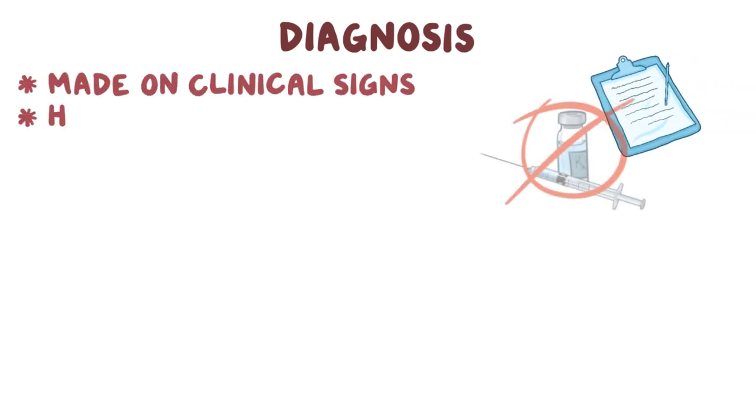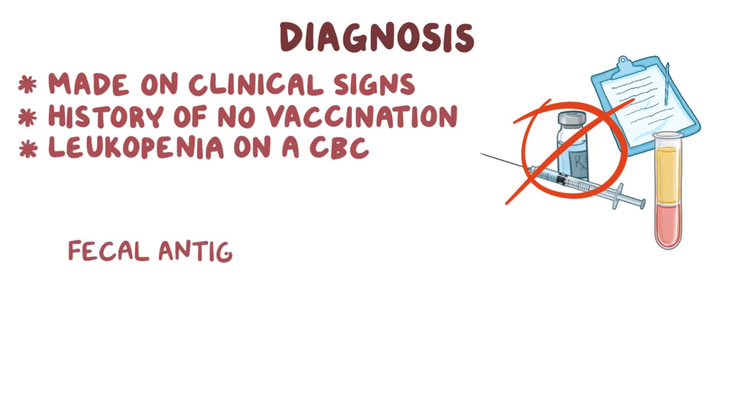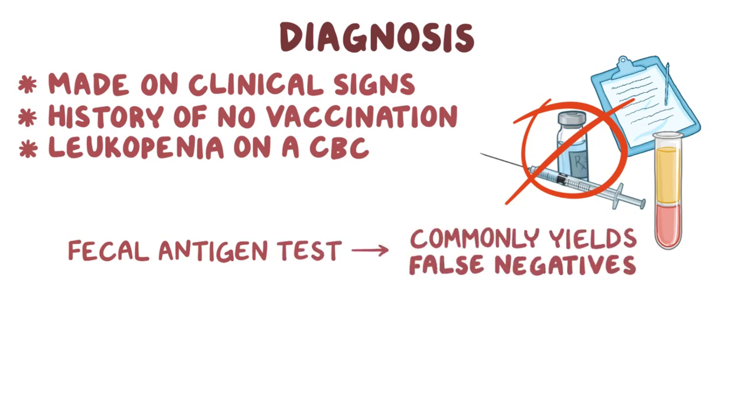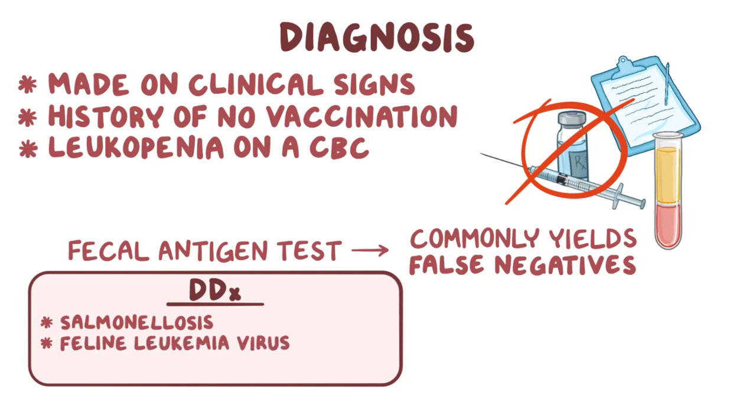Diagnosis of panleukopenia can be made based on the clinical signs, a history of no vaccination, and leukopenia on a CBC. There is a fecal antigen test available, but it commonly yields false negative results. Differential diagnoses include salmonellosis, an infection with feline leukemia virus or feline immunodeficiency virus.